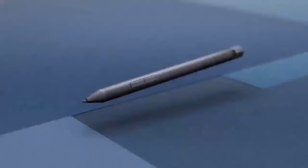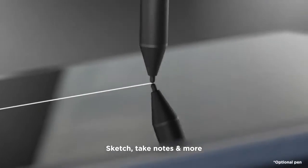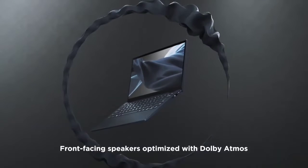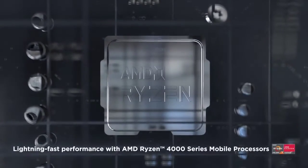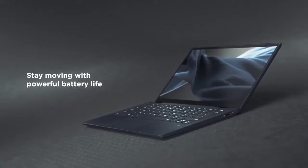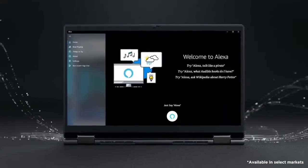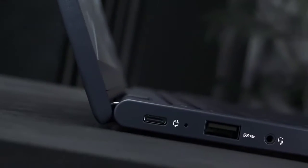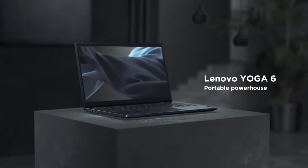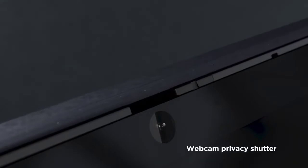It also supports touch and pen input since it's a convertible. The webcam is a 1080p camera with Windows Hello support, a feature that's always nice to see in this price range. The design features a mix of plastic and metal, with an optional fabric cover on some models — the most unique of the bunch, standing out in a sea of metal and plastic laptops. It's not overly heavy, coming in at 3.02 pounds. Ports include two USB Type-C and two Type-A ports, HDMI, a headphone jack, and a microSD card reader.